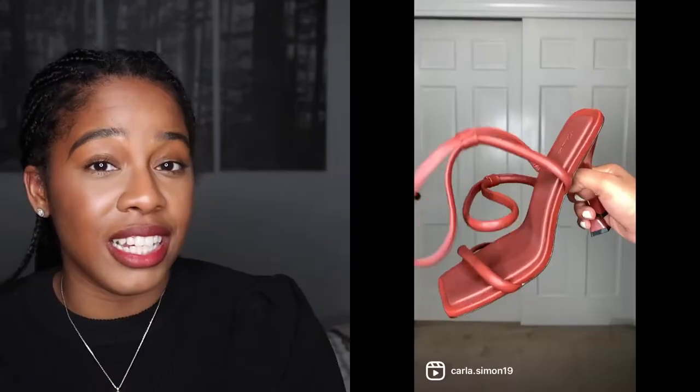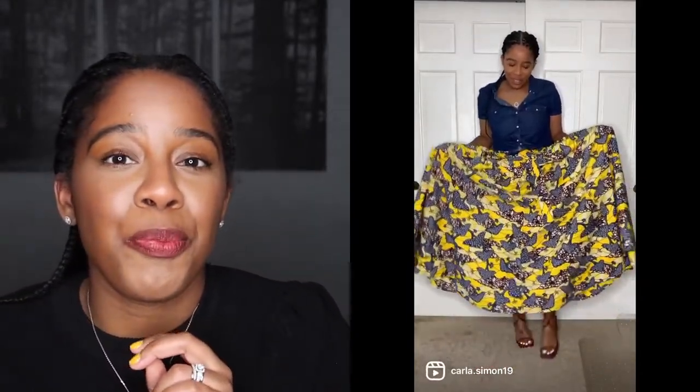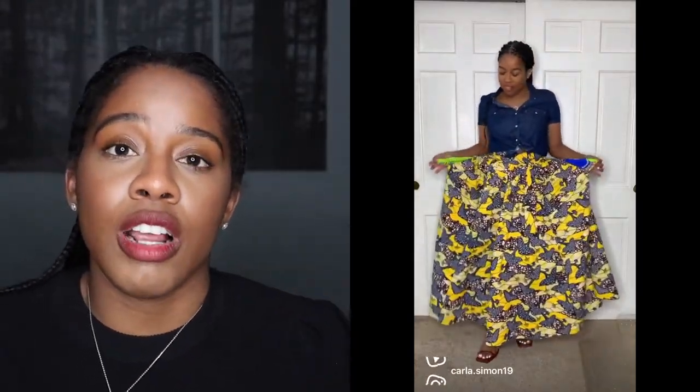And then for my heels, I have my Hanifa Zeta Sandals. I wore them the right way this time. Believe it or not, these heels are reversible — you can wear the straps two different ways, crossing them in the front or in the back. These heels are so comfortable. There's padding in them and I just love them. I want them in so many colors.